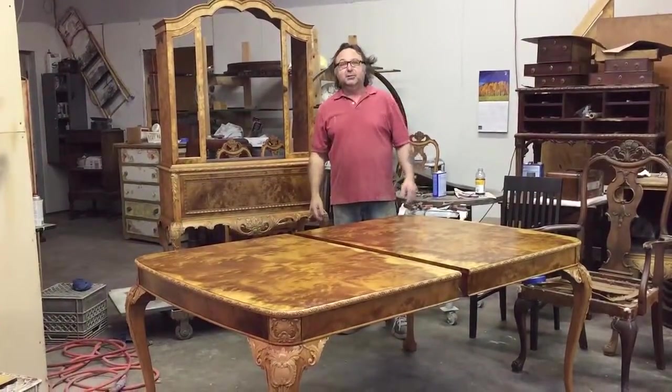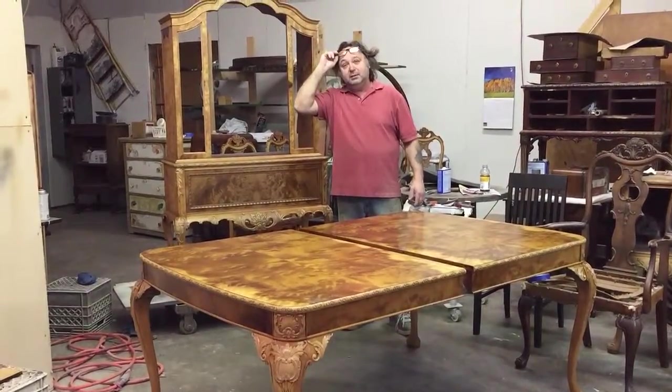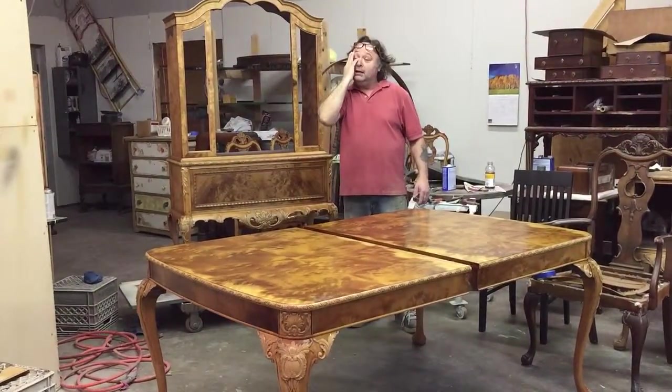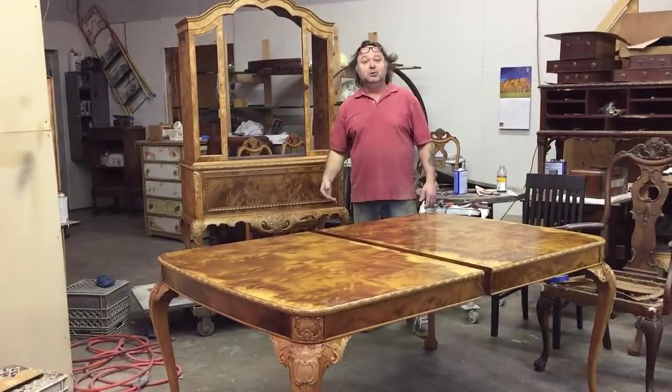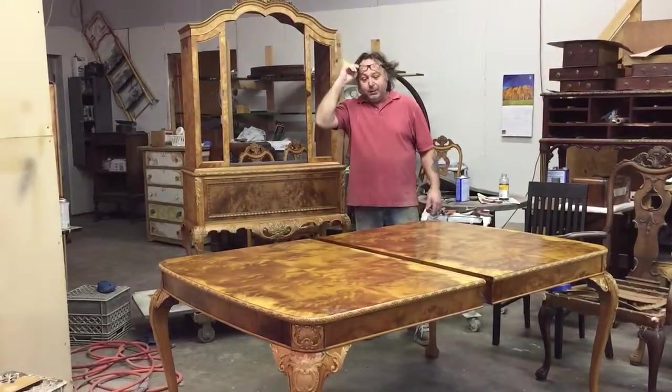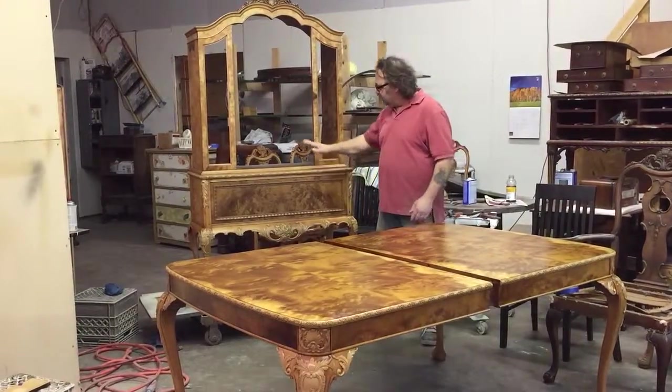We're down at Timeless Archery Finishing in Grand Rapids, Michigan. 616-453-8309. Check out our website at www.timelessartgr.com. We got this beautiful outfit here — we did a video on this yesterday.